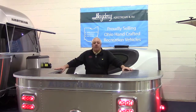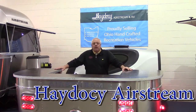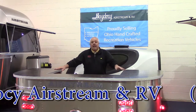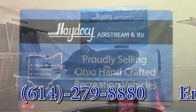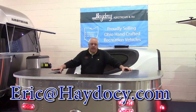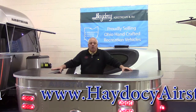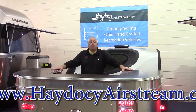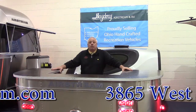The 35th Annual RV and Boat Show, Columbus, Ohio Expo Center. I'm Eric Davis. I want you to come down and see me. Come down and check out the beautiful Airstream product, beautiful product from Little Guy. And let's not forget, this product is proudly handcrafted in Ohio — all Ohio-based product. Why wouldn't we showcase it here? Come on down and see us. If you want to visit our showroom, we're at 3865 West Broad. If you want to give us a shout out, our phone is area code 614-279-8880.